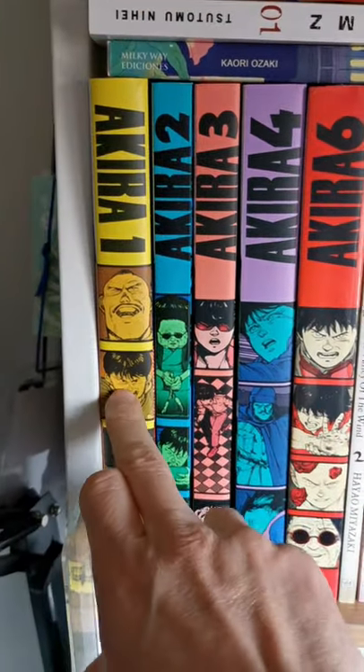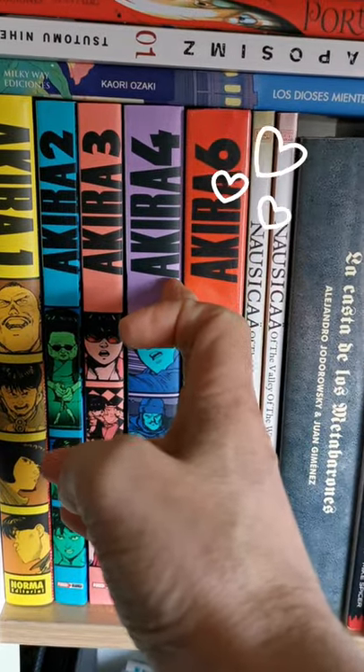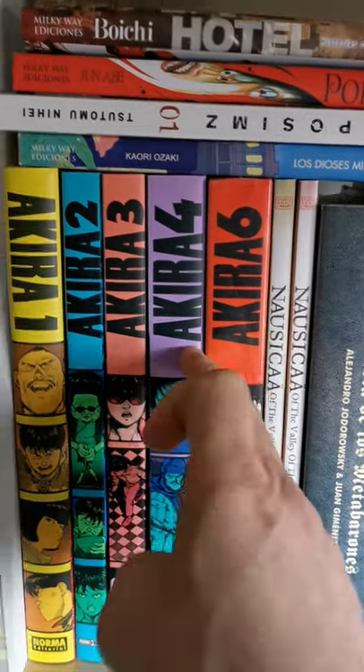Then the Metabarons by Jodorowsky and Juan Jimenez — awesome. Then I have two volumes of Nausicaä and the Valley of the Wind.